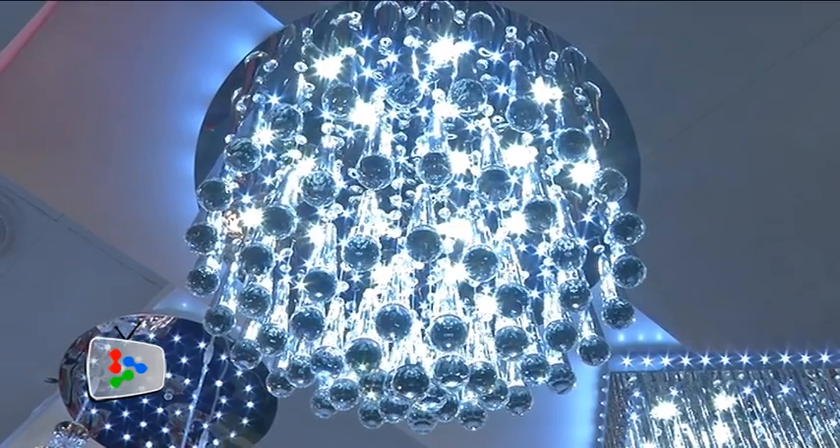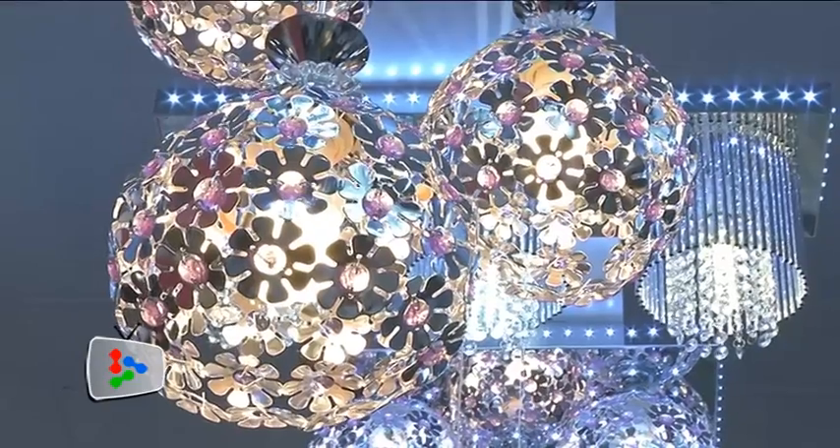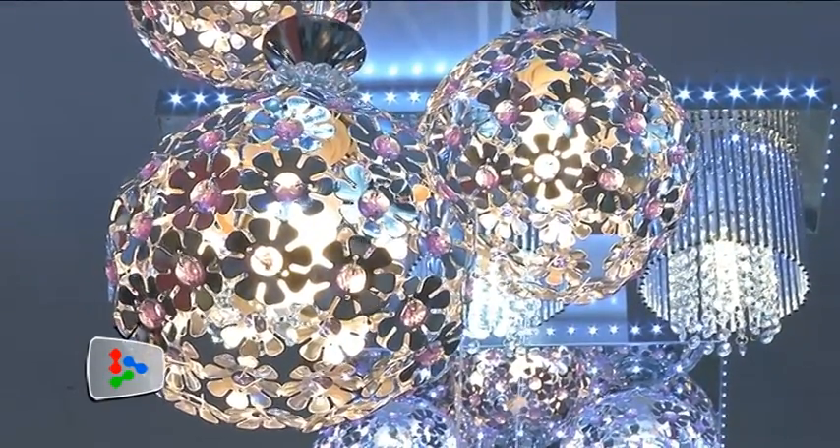One such talk is by efficient lighting provider Megaman, which will inform visitors on how best to light up a home while saving energy. The light is eco-friendly, uses less energy and less harmful materials. It meets a European standard called RoHS — reduction of hazardous substances. This is the direction the whole world is going green.